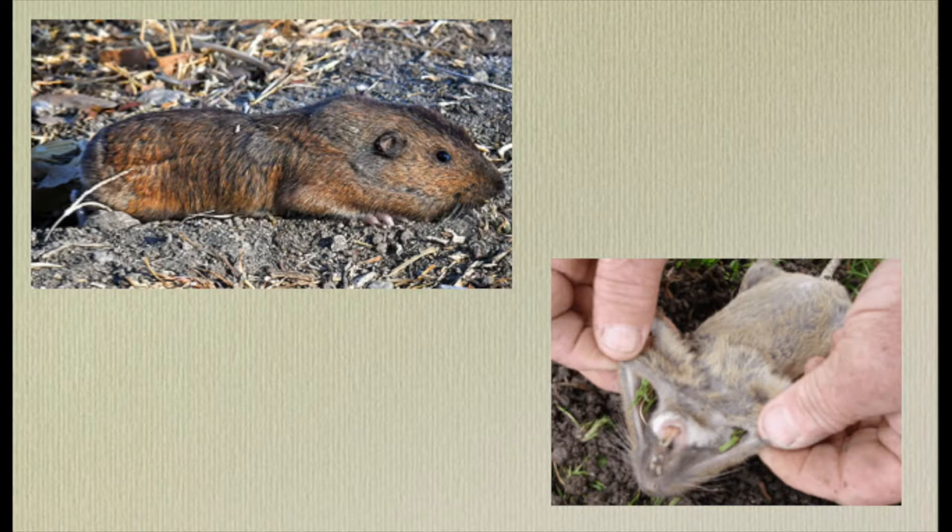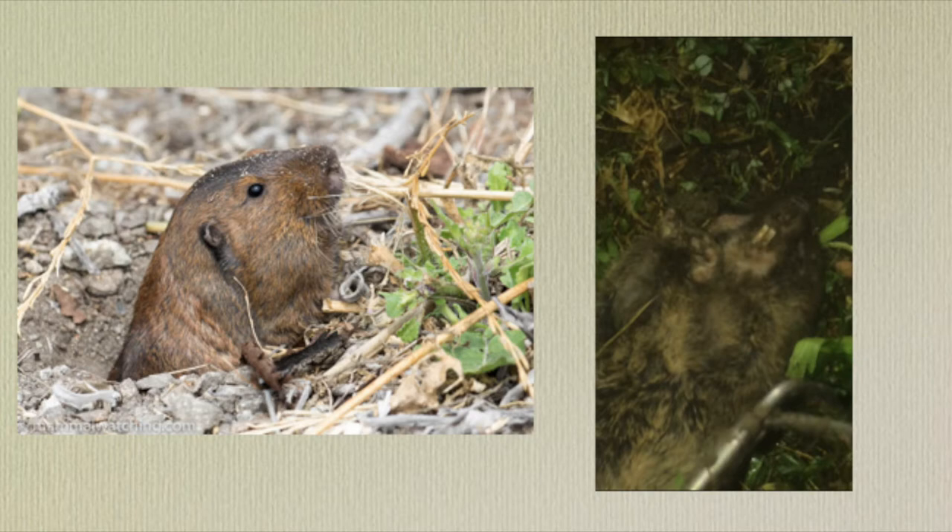The average pocket gopher ranges between 6 and 10 inches long. An anatomical feature they have is fur-lined cheek pockets, as you can see in the photo to the right. Those cheek pockets are used for storing food — basically anything they find foraging underground in their tunnel system. You can see this little guy has some grass stored for later. Gophers are very well adapted to their environment with really strong forelimbs and claws for digging, very small eyes and ears, and very fine, short fur that works well in wet soil.